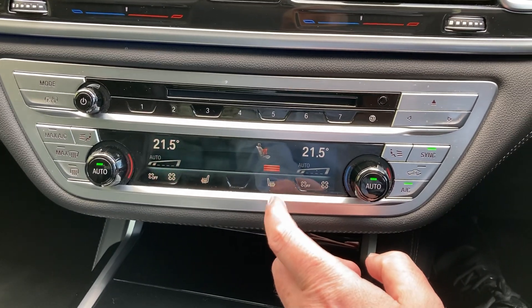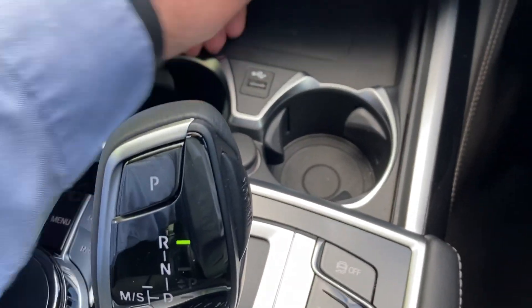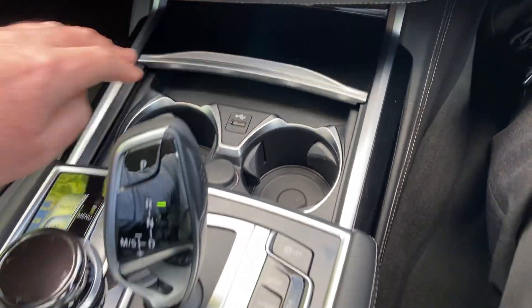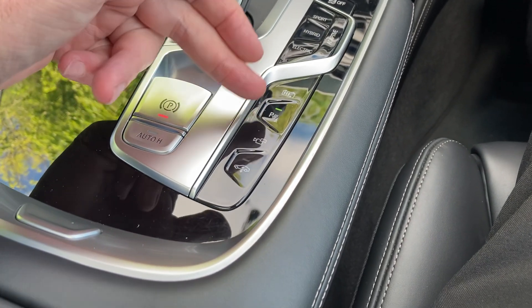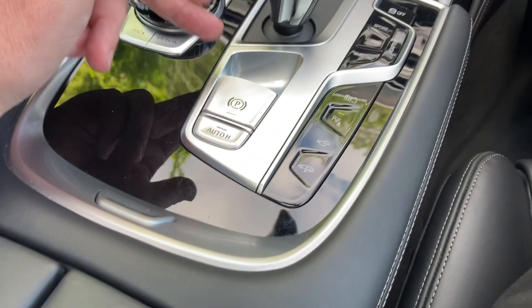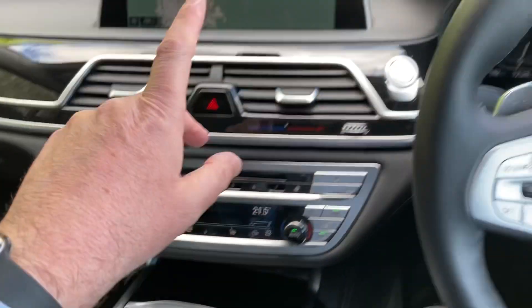Heated seats in the front here as well — three stage heating on those. Underneath here is a handy place to charge your phone. You've got a couple of drinks holders there as well. Automatic gearbox as you'd expect with your different driving modes. We've got air suspension as well so we can change the height. Electric handbrake and then you've got your eye control which does the screen up there.